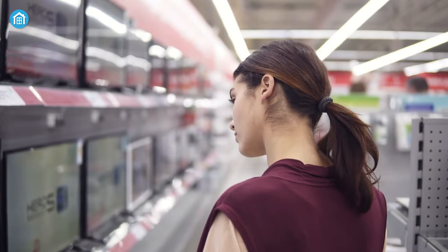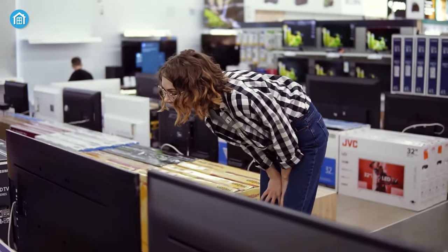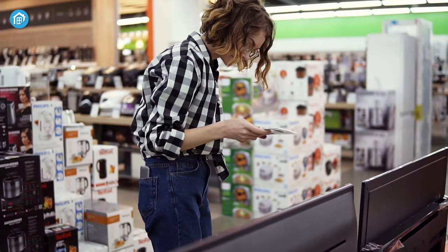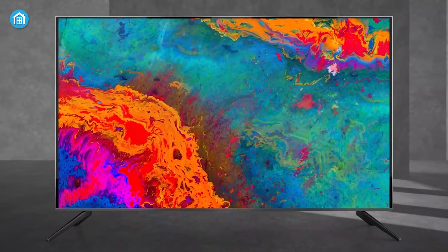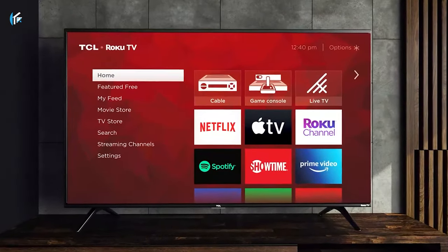With a wide range of options available on the market, finding the perfect affordable 4K TV for your needs has never been easier. Because these TVs are getting more and more affordable and you won't have to spend a fortune in order to get one. So, if you're looking forward to buying one for yourself, here are our 7 best 4K TVs that you can afford.